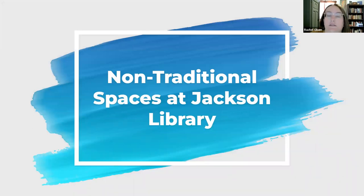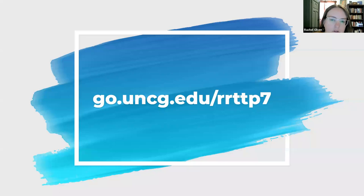We'll also give a disclaimer, but just a couple things first. If you would like to access these slides, you can do so at go.uncg.edu/RRTTP7. It's not a terribly long slideshow, but there are some links in here that you may find helpful or students may find helpful. I do want to give a disclaimer that I played a part in developing a couple of these spaces and still play a part in maintaining and running them.